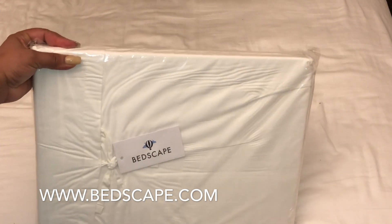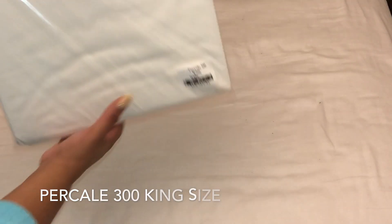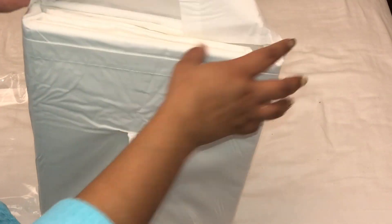Before I get started, I quickly want to show you these sheets I got from Bed Escape. The quality is amazing, and when they reached out to me I did not hesitate to say yes because I was already in the market for new sheets. I'm all about white bedding and I'll show you how I style it throughout the seasons.